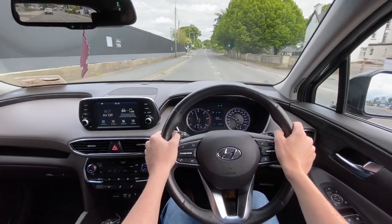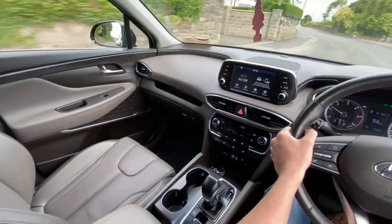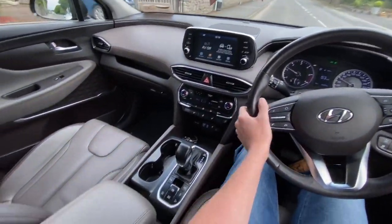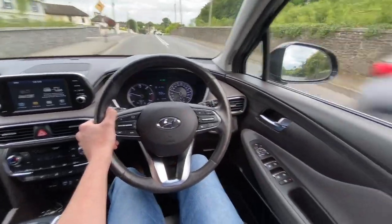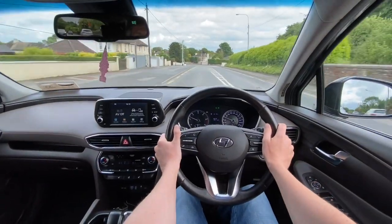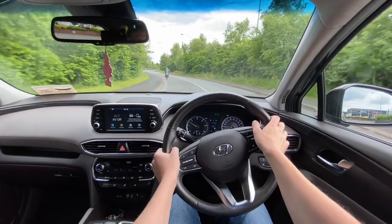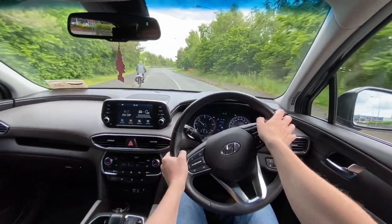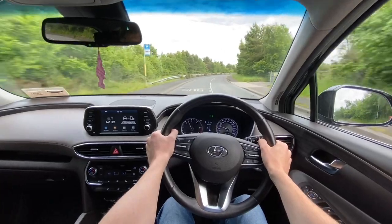Driving the car, it feels really high — much bigger than a Tucson. It feels like a more spacious cabin overall, a little bit more upmarket. In terms of visibility, you sit higher off the ground because it's a bigger car. And even just the way it behaves as well.